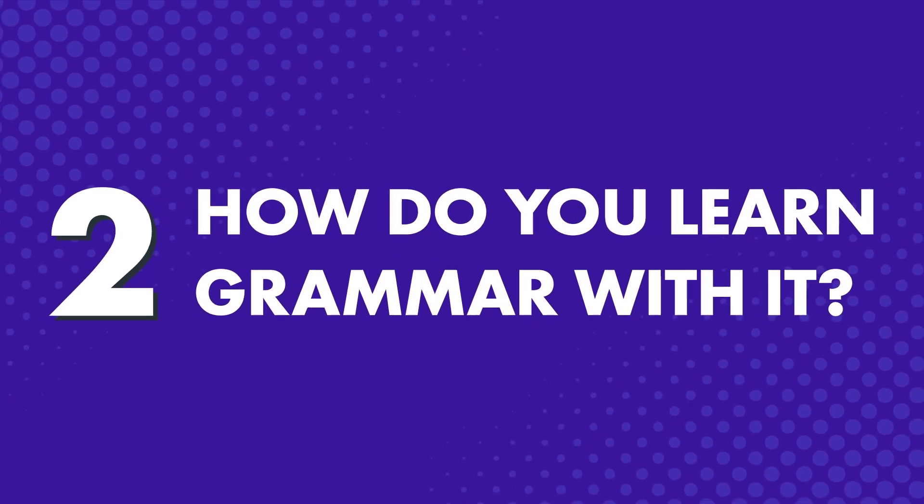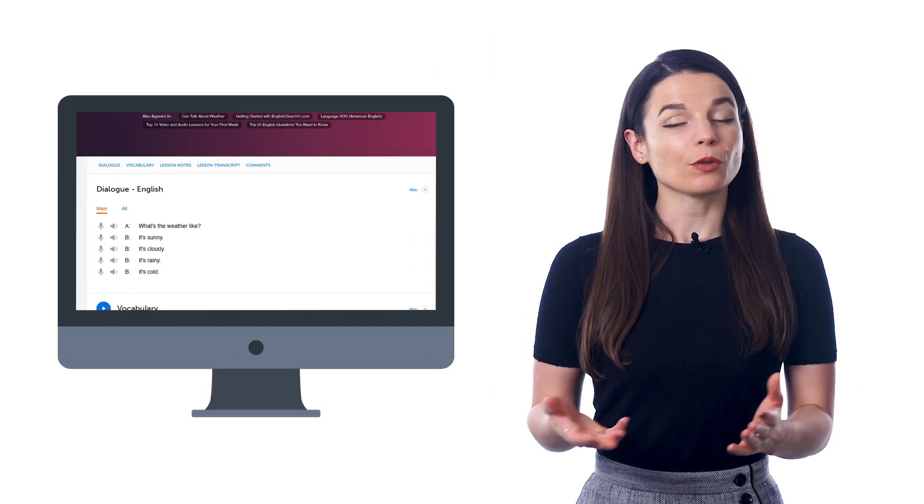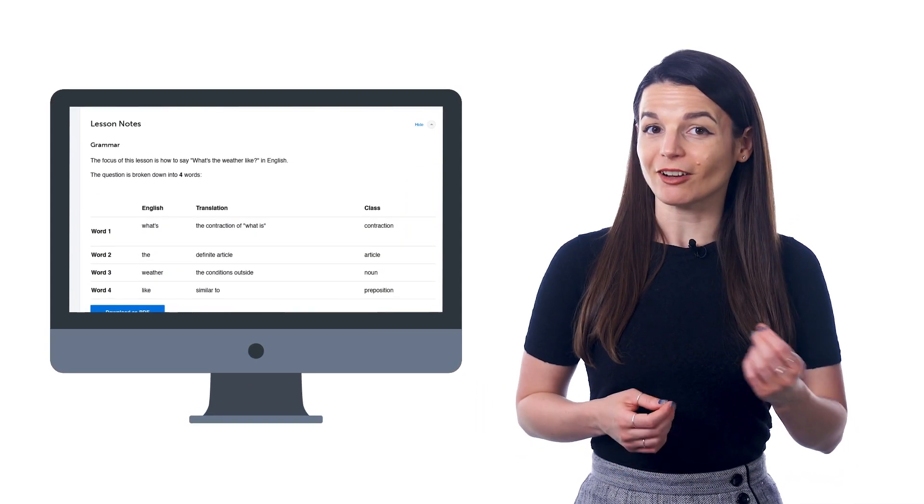How do you learn grammar with it? The best way to learn grammar is not to just study rules, but to learn in context and hear the grammar used in real life. And that's exactly how you learn with our lessons. You learn a quick conversation and hear how the grammar rules are used within that conversation.